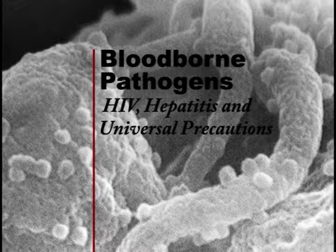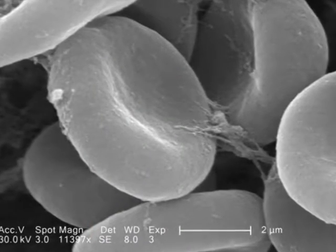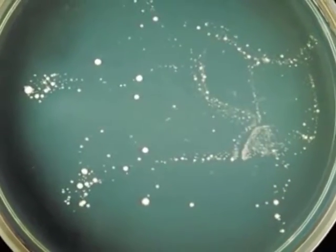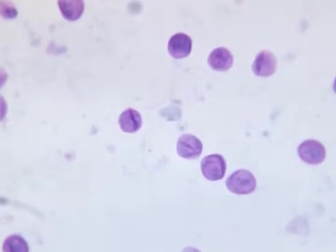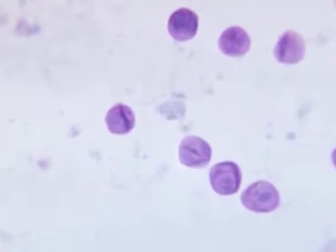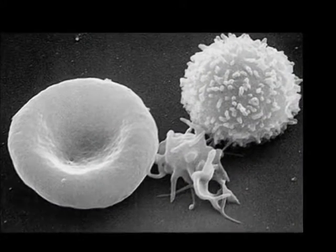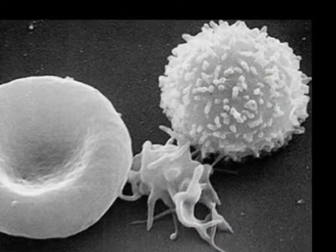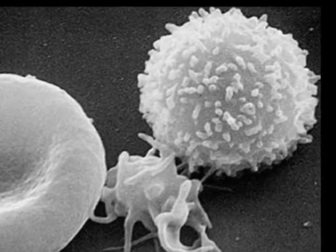A blood-borne disease is a type of infectious disease caused by bacteria or viruses that are spread through contact with infected blood. Illness results when the bacteria or viruses invade and multiply in the person's body. These pathogens can invade the body without causing disease if the body's immune system responds adequately. Only when the bacteria or virus overpower the immune system do the signs and symptoms of disease develop.